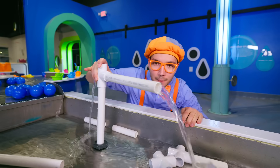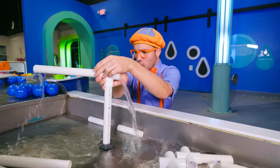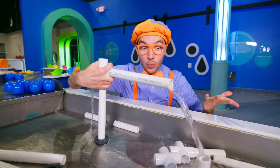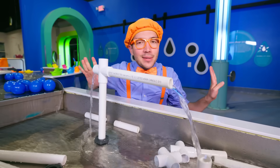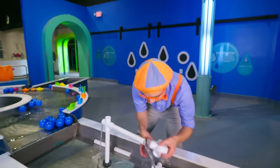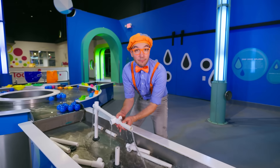Look! It has an arm! It looks like a crane! We're not building anything with this crane — nope, we're splashing! Let's build the biggest fountain ever!